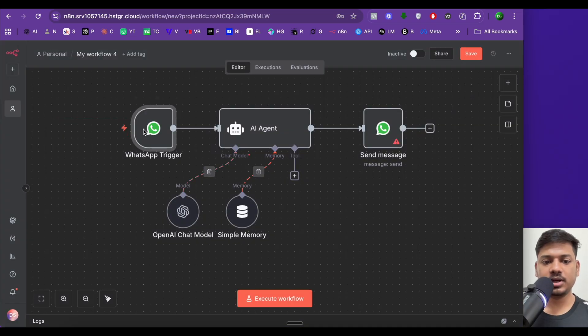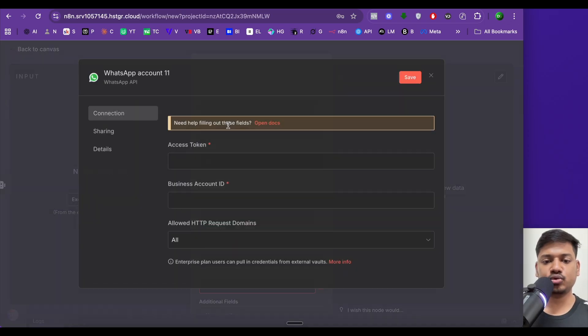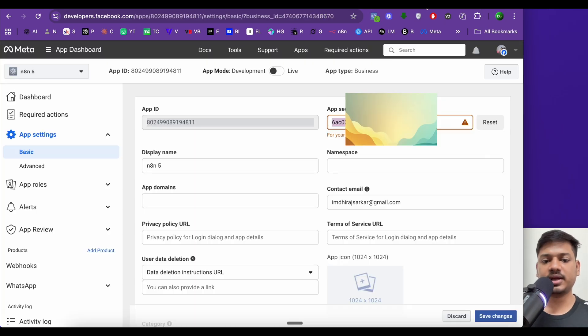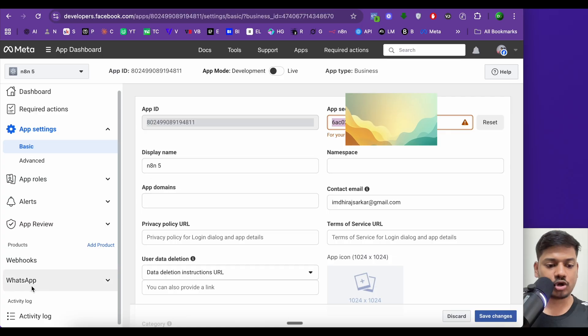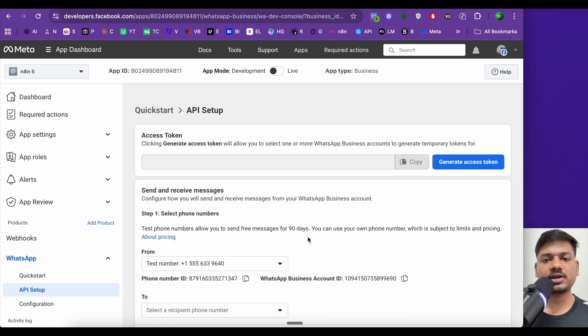Back on the canvas, the trigger node is connected. Now we'll open the WhatsApp send node. This requires an access token and a business account ID, which we'll get from Facebook. On the left side in the Facebook developer console, click the WhatsApp dropdown, then select 'API Setup'.